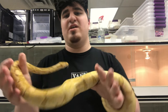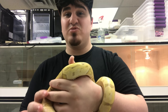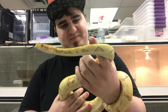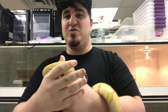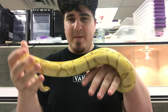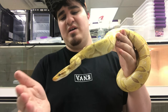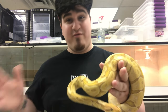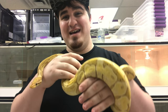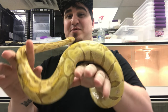Alright guys, what I'm holding in my hand here is a banana ultramel possible calico, which I'm really hoping has the calico in there. I'll be able to tell once I breed her out - if I see calicos then I know I got a calico. It'd be super cool and I have super awesome projects for her that I'm not going to reveal yet. Someone left a comment that ultramels are underrated and they really are. They're super underrated ball pythons and we're going to do some pretty cool stuff with them that I think no one's ever seen before.